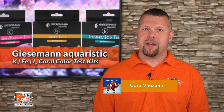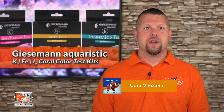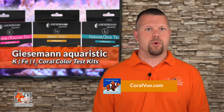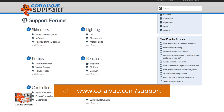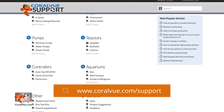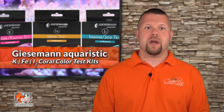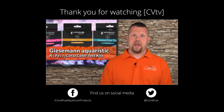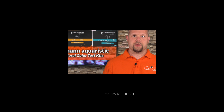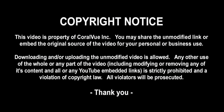That is our video for today. If you would like to learn more about the Giesemann potassium, iodine, and iron test kits, head on over to corvi.com. If you have any questions or issues with the product, don't hesitate to visit our support portal at corvi.com/support. Our friendly support reps are eager to help you with any questions or issues you may have. Don't forget to subscribe to our YouTube channel to stay up to date on all the latest product reviews and tutorial videos. You can also follow us on Twitter at Coral View and give us a like on Facebook at Facebook.com/CoralViewRecordingProducts.